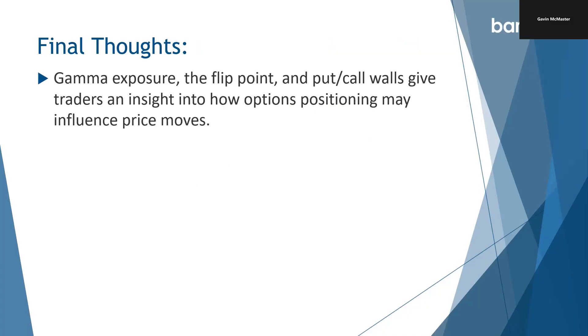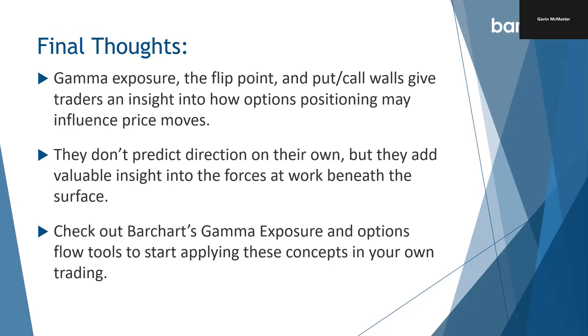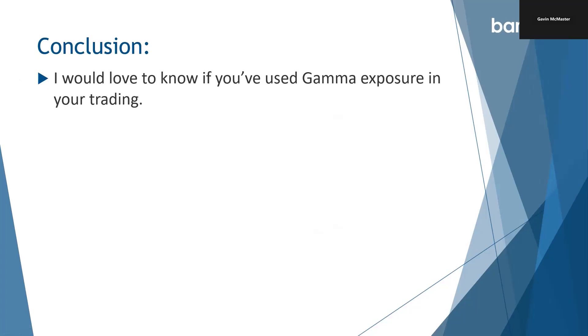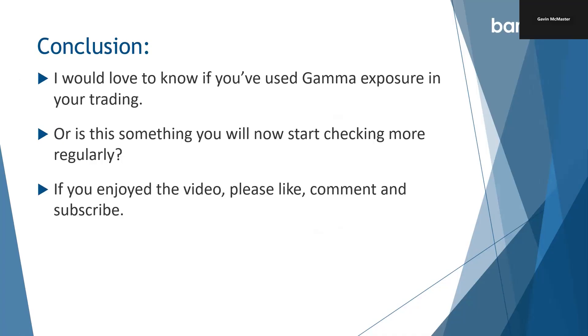Some final thoughts: gamma exposure, the flip point, and put and call walls give traders an insight into how option positioning may influence price moves. They don't predict direction on their own, but they add valuable insight into the forces that work beneath the surface. More and more people are watching these indicators now. Make sure you check out Barchart's gamma exposure and option flow tools to start applying these concepts in your own trading. I'd love to know if you've used gamma exposure in your trading, or if this is something you will now start checking more regularly after watching this video. If you enjoyed the video, please like, comment and subscribe. Thanks for watching and have a great day.